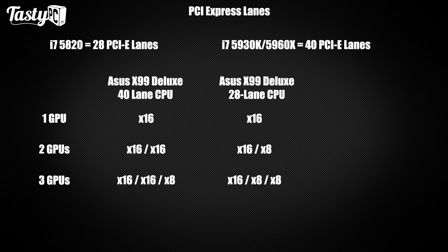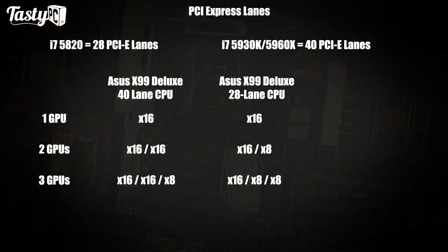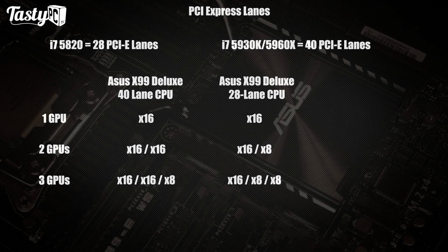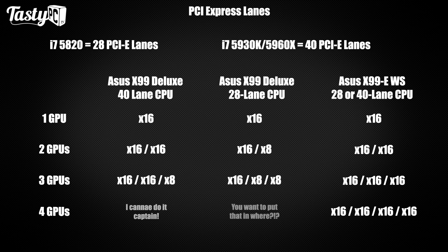Before the benchmarks I also want to quickly cover PCIe lanes. For all X99 tests I'm using the X99 Deluxe. The 40-lane 5960X will run the two GTX 780 Poseidons used in these tests at 16x/16x, whereas the 28-lane 5820K will only run them at 16x/8x. There are boards like the X99 EWS which use two PLX chips and can run GPUs at 16x regardless of CPU — even four-way SLI on a 5820K would run at 16x/16x/16x/16x. I'd love to do a comparison on CPU lanes vs. PLX-added lanes, though the FPS difference might not be large enough to give a clear verdict.